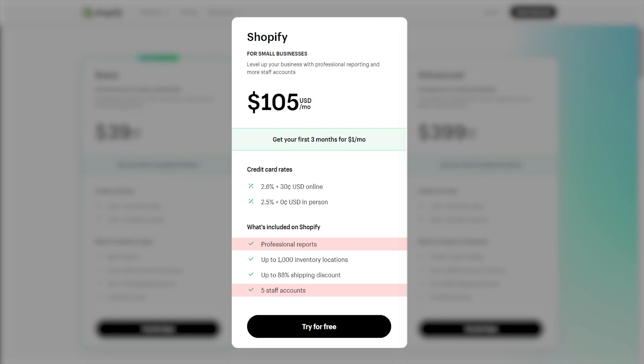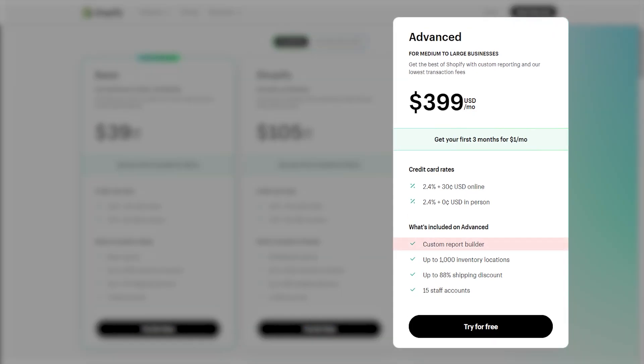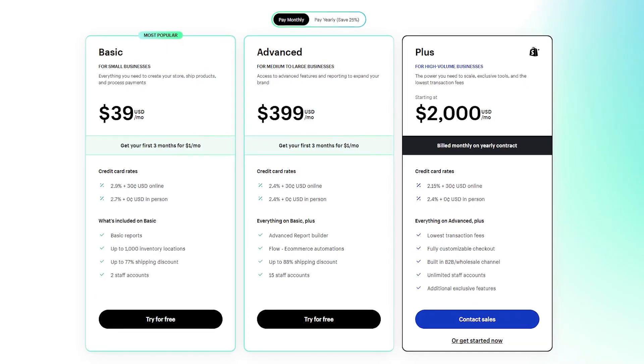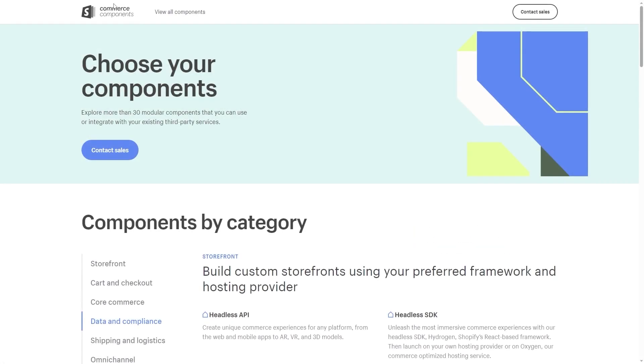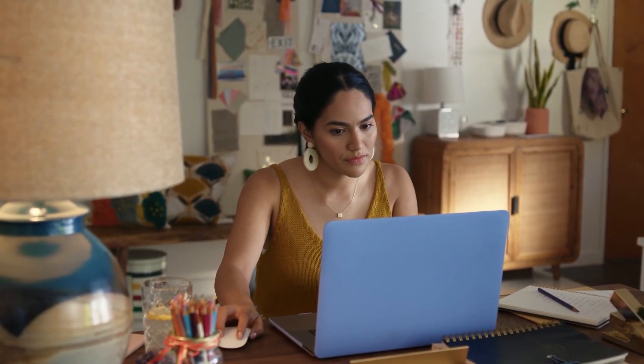The Advanced Shopify tier offers more customizable reports and bumps the staff number from five to fifteen. Shopify also has customizable tiers, including Shopify Plus which caters to huge businesses with unlimited staff and personalized support. There's also the Commerce Components bundle where you pick and choose the options you want and request a quote from the Shopify team.